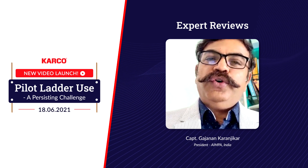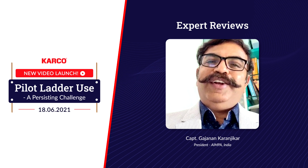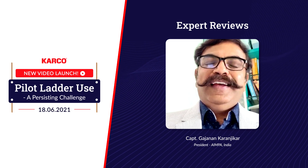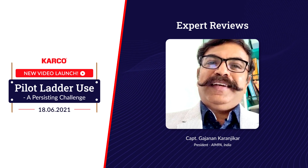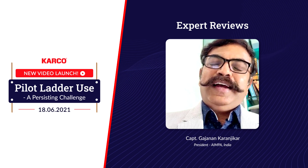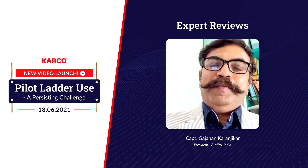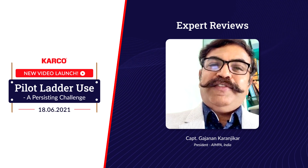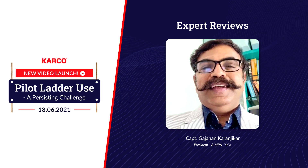It's beautifully explained in the video. AMPA was involved in script writing and also to the extent of vetting the video. Of course, barring commercials, we are very happy to be part of this journey with Cargo, and I personally thank Captain Diwan and our AMPA member Captain Sanjeev Pandey for putting relentless efforts in creating this beautiful video for the crew to learn.